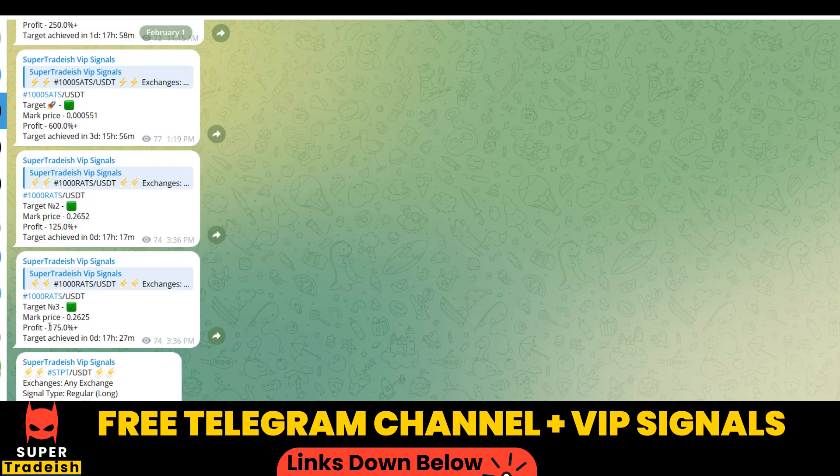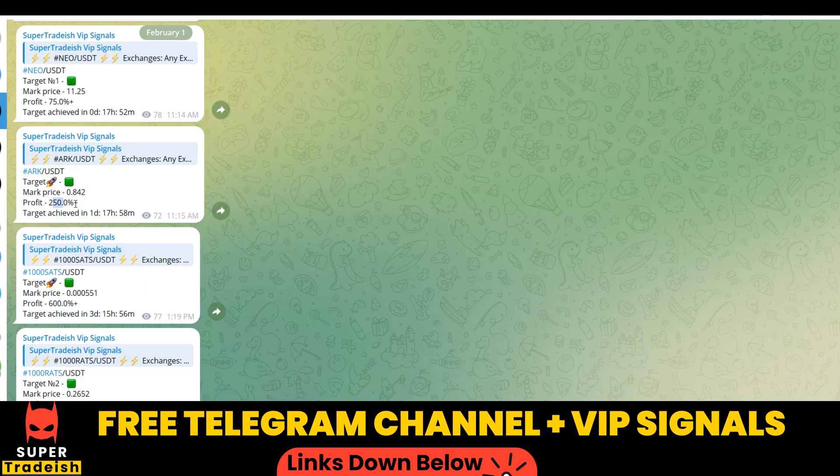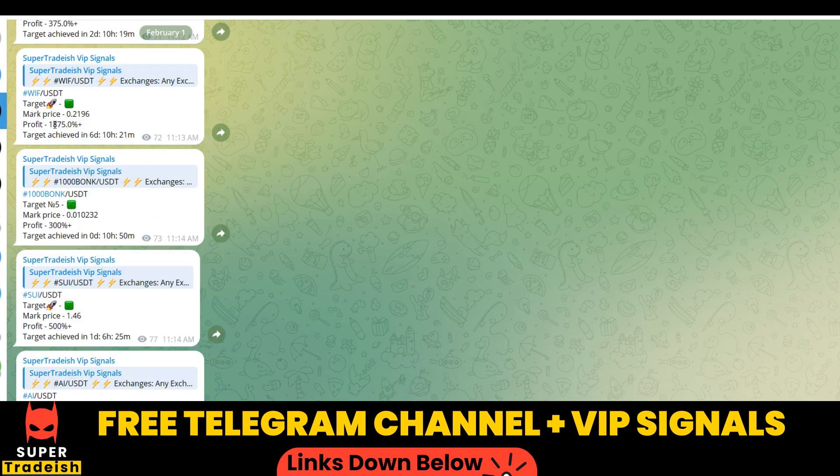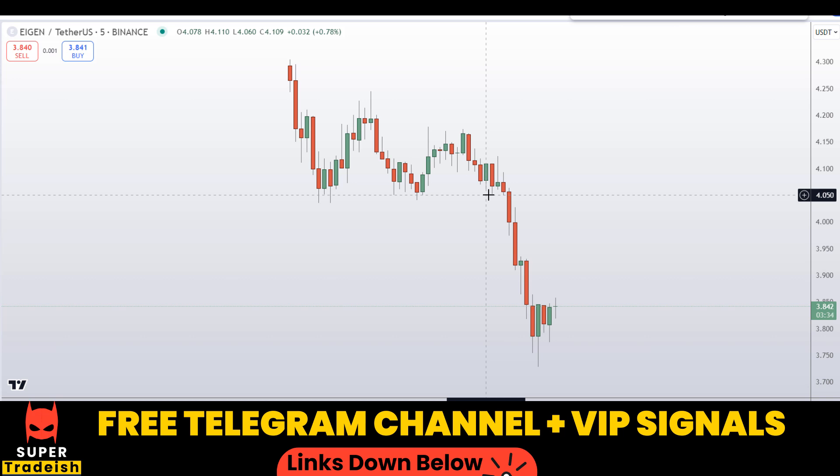Scrolling up you can see 600 percent gains, 250 percent gains, 500 percent, and 1800 to 1900 percent gains on WIF coin as well. If you want to make this kind of money every single day then you need to subscribe to my VIP Telegram group — the link is in the description of this video.